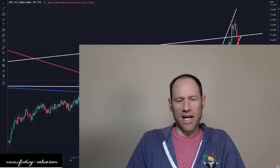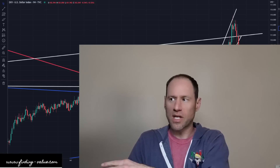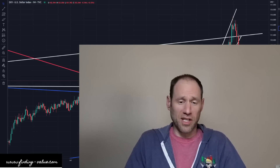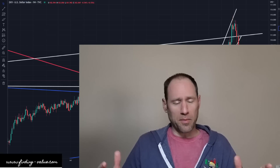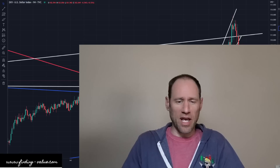Today we're gonna do our daily technical analysis — updated commodities. We'll work our way through the dollar, yields, precious metals, and commodities and ETFs that I follow. If you guys need any help investing or navigating these markets, definitely check out finding-value.com. Become a platinum member — use the word 'discount' in the coupon code. Join our community, love to have you with us.